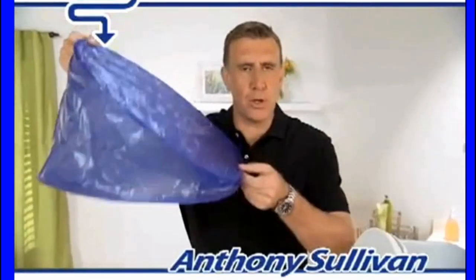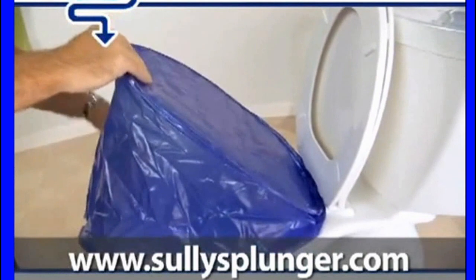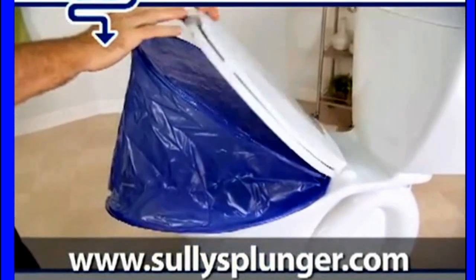Hi, Anthony Sullivan here with the Pushover Plunge. Now check this out — we got all this blue stuff in here. That's cool. But guess what? I got this Pushover Plunge. Just grab it from the top and give it all you got.